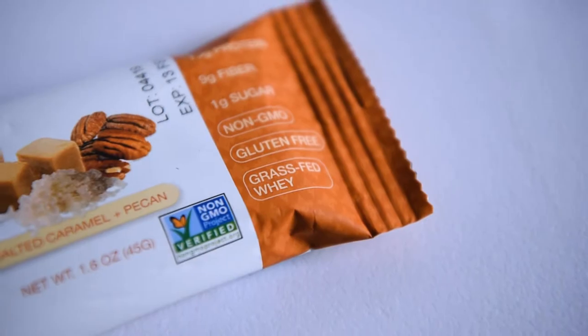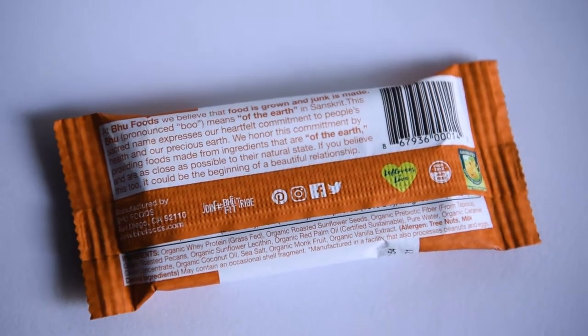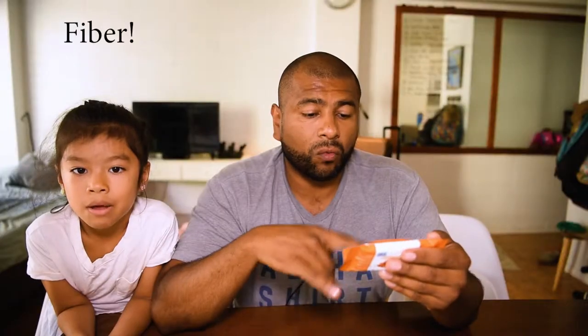Before I open it up, I'm going to go over the nutritional facts. It says right here that this one container is one serving. It's 220 calories, 17 grams of fat, 10 grams of carbs — 9 of which are fiber and one is sugar — and it has 13 grams of protein. Nice.